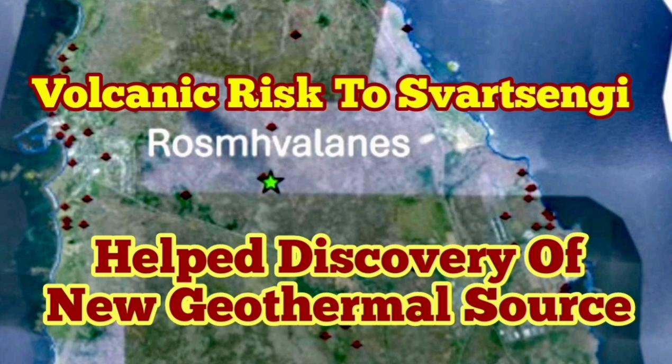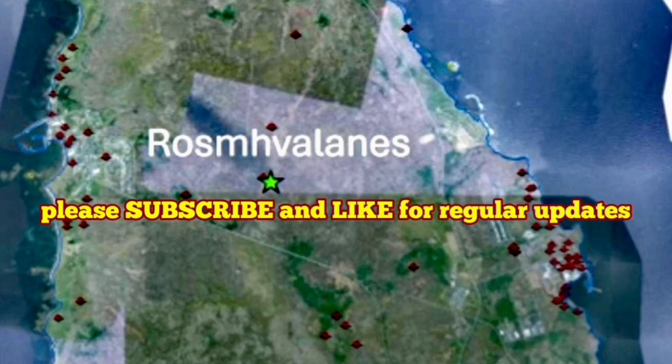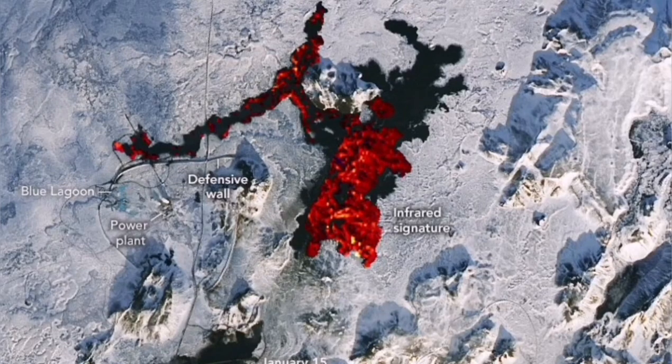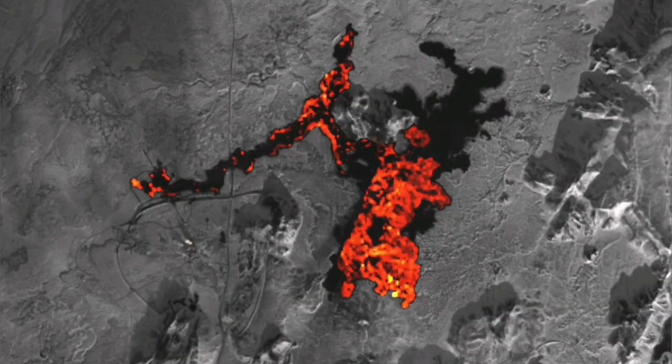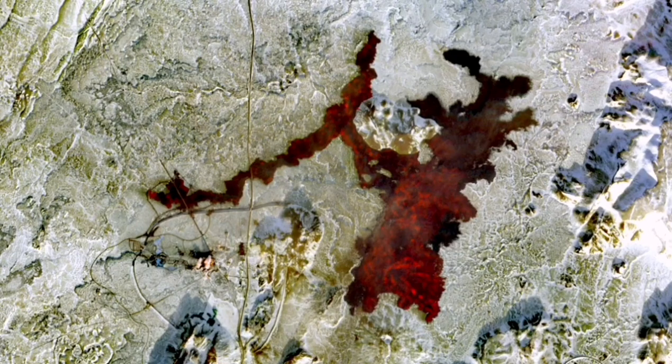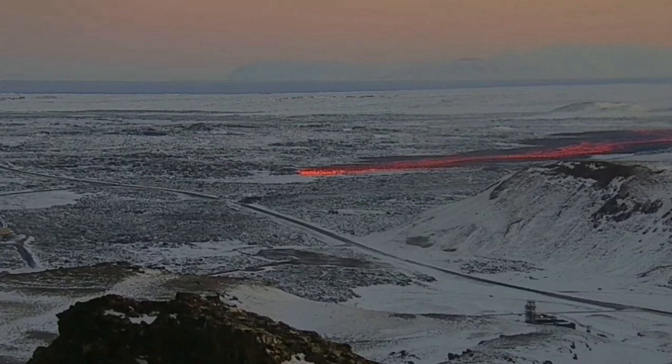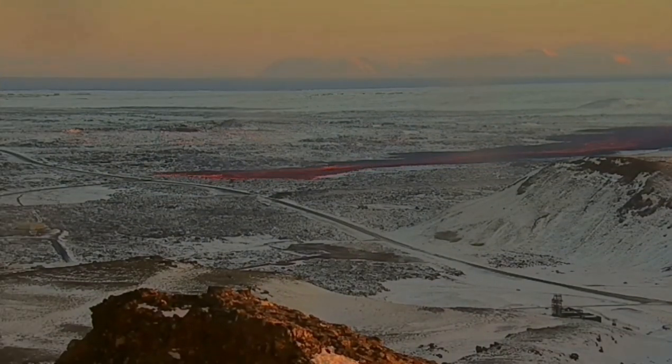Svartsengi Geothermal Power Plant in the Reykjanes Peninsula of Iceland is now world famous. It's a power plant close to several volcanic centers, including this one in the Grindavik Rift Valley. It is becoming a high maintenance structure, which was overrun by the road to it multiple times during the past eruptions.